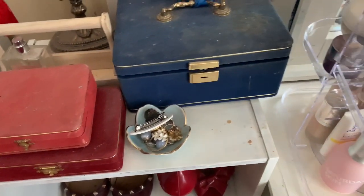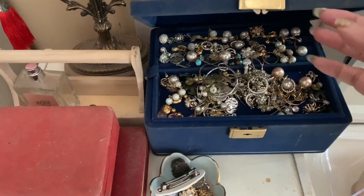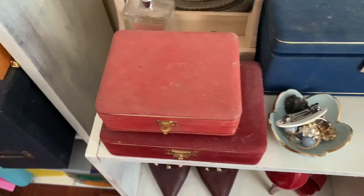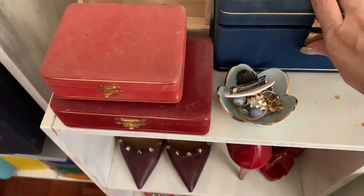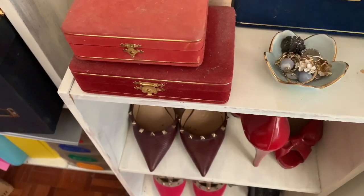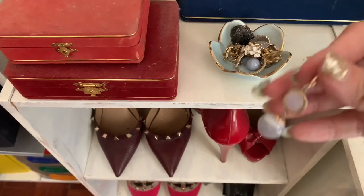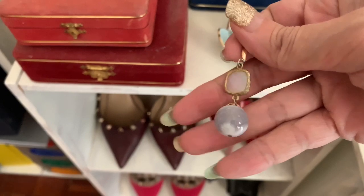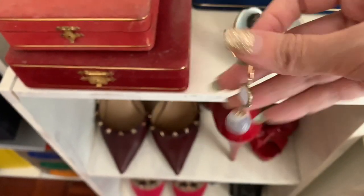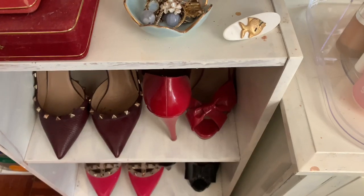This is my jewelry box — mostly costume jewelry. I keep the real jewelry somewhere safer so they don't get mixed up. I have quite a lot of costume jewelry collected over the years. There are also more crystals here — I think this is blue agate, which is supposed to have a calming effect. I love wearing crystal earrings because they keep the vibration in your aura.